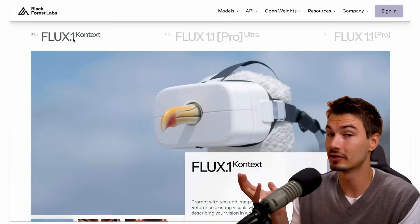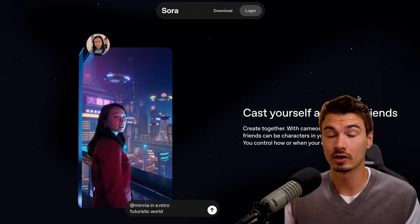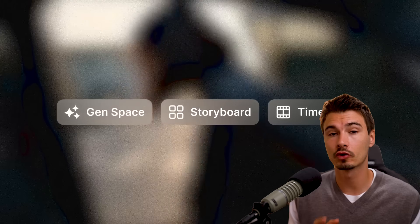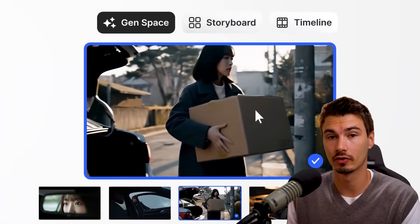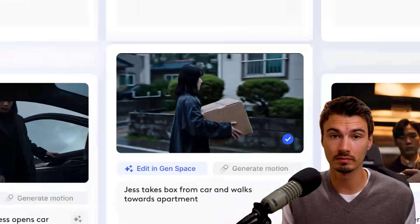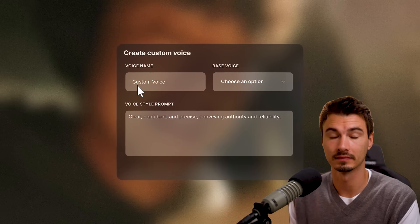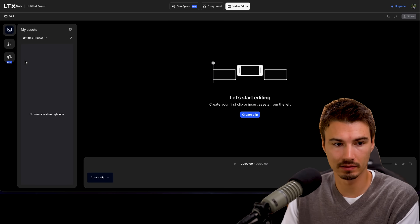Regular viewers know I'm not the biggest fan of pure AI model releases, especially in the image or video space, because new models come out every week and differences are usually not significant. One platform for creators nailing the balance between models and tooling is LTX, sponsor of today's video. LTX is an all-in-one creation platform that lets you use AI to brainstorm, build storyboards, and more. I want to show you the latest feature they added — the new custom voiceovers feature. I'll start in the timeline interface in a brand new project.